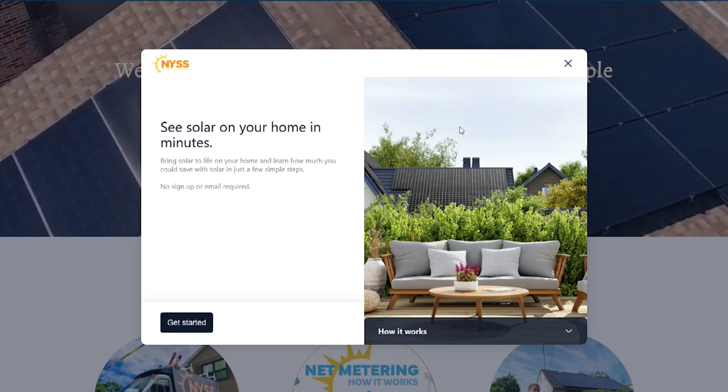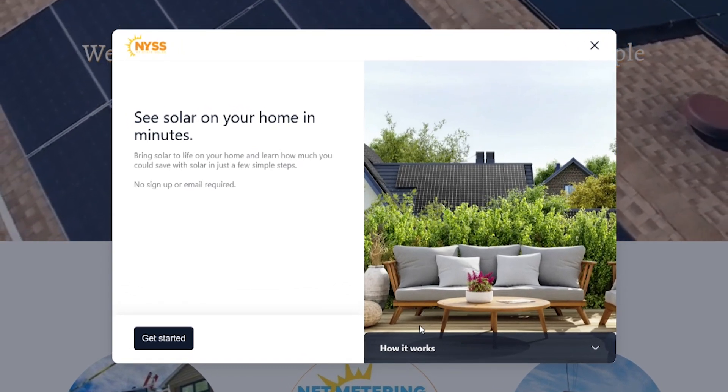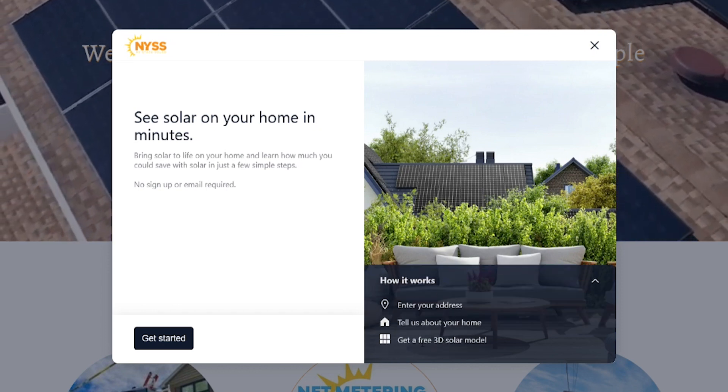Ready to see what solar looks like on your home? Let's use our easy tool that will show you how a new custom system from NY State Solar will look on your rooftop.